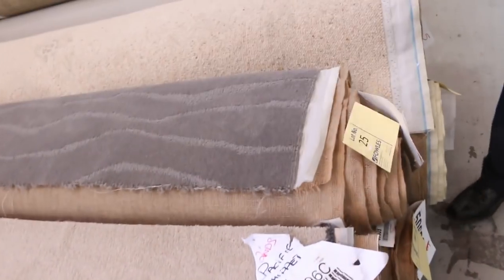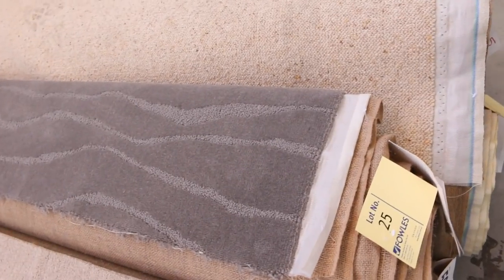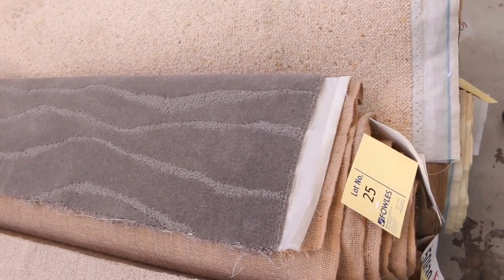We've got some really nice quality wool carpets also getting through here, which generally make around about $25 to $30. Some really high quality carpets there to clear out.